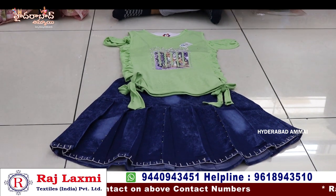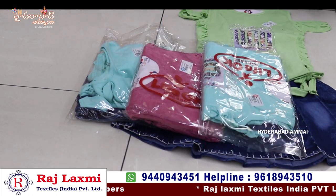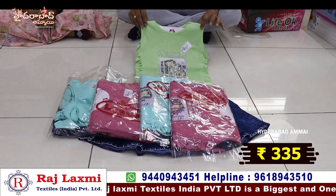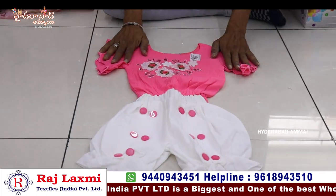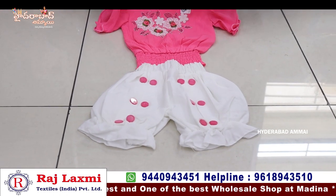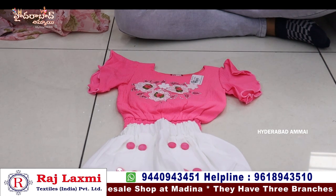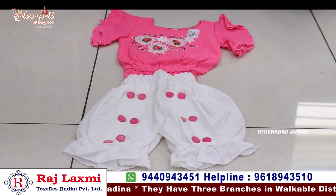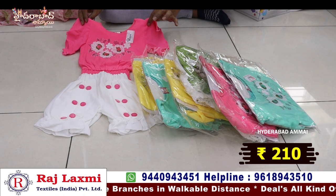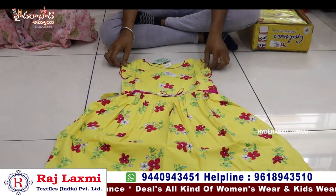It has 3 colors and 32-34 sizes. 3 colors and 6 pieces, price is 335 per piece. This is a pure western item — fancy designer with georgette and skirt type. It has a lot of designer pieces and color combinations. Cheap and best price. Price is 210 rupees for this dress. Another option is only 100 rupees — pure cotton fabric.